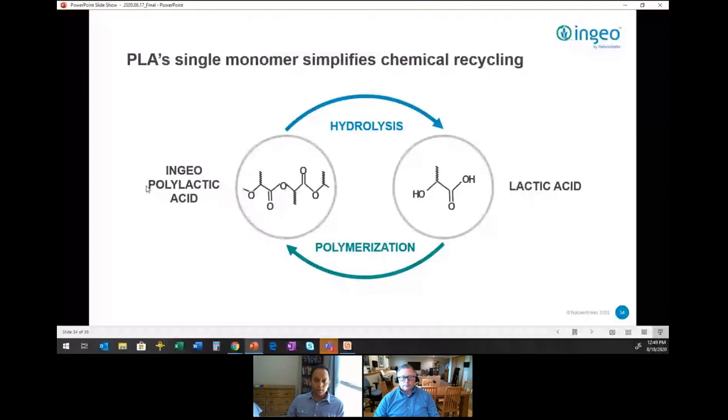In theory this would be an infinite loop of depolymerization and repolymerization, and you can keep going with this process because it is such a simple and easy step for Ingeo. NatureWorks has used this on a very large scale with some post-industrial scrap in the past.